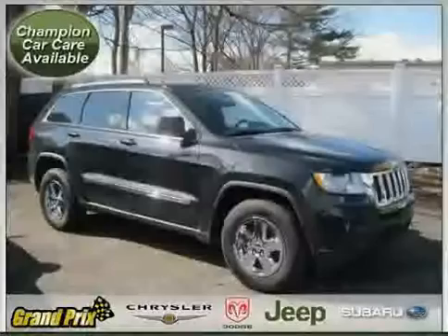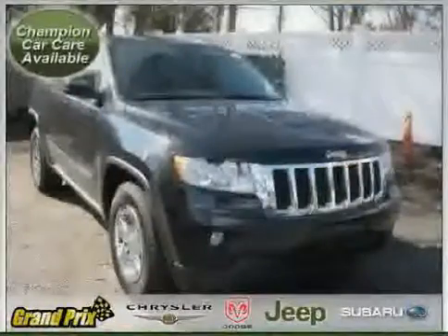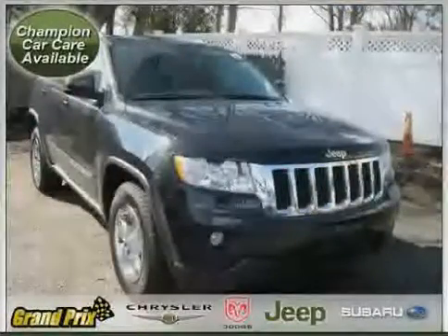Driven with care for 12,178 miles, this Grand Cherokee is an easy choice for you.